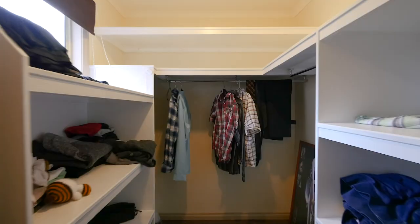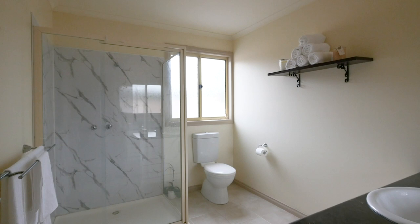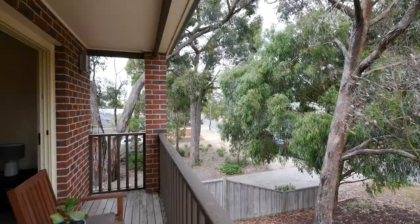The master suite is luxurious in size and features a walk-in robe and large en-suite. Step out onto your private balcony to enjoy a slow start to the day with a coffee and the sights and sounds of the area's prolific birdlife. A true parents' retreat.